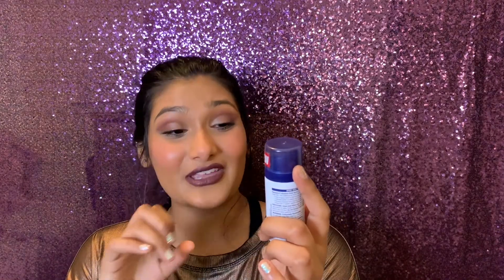Next is an Aquaphor Advanced Therapy Ointment Spray. It says it immediately soothes and relieves dry, rough skin all day. It's a pretty good size — great for travel — and Aquaphor is a popular and trustworthy brand. I have very dry knees and elbows, so maybe it'll help with that.